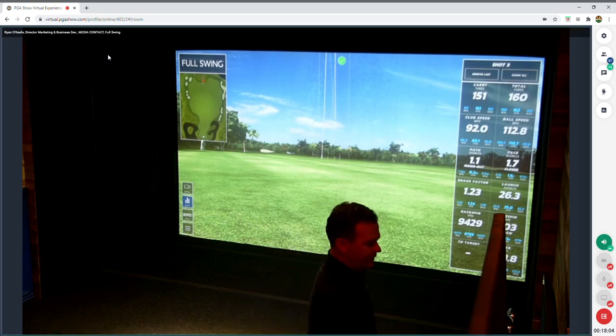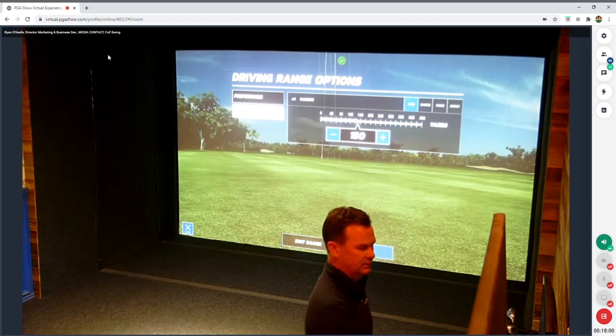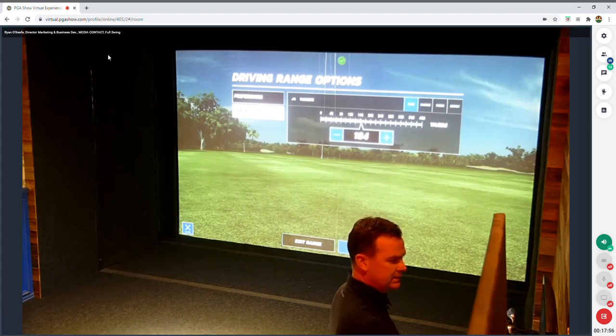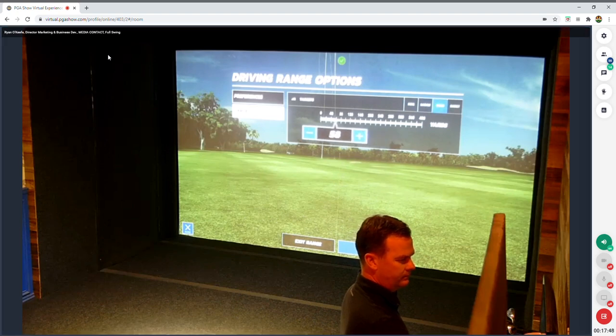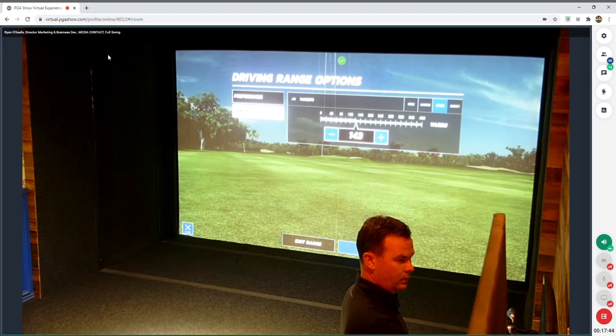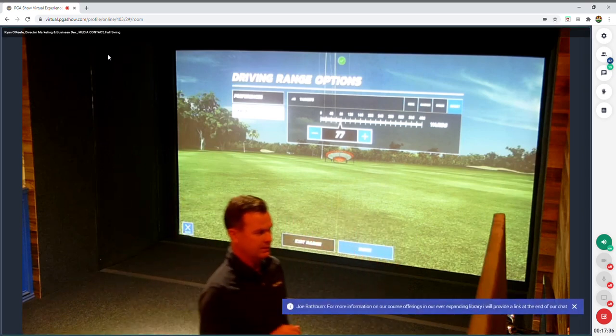Some cool features on the driving range: you can change your targets, move them in and out to a selected distance — whether that's a simple hole on the range, a green, or a bucket. It's a nice visual to have, and all that capability comes with the system.